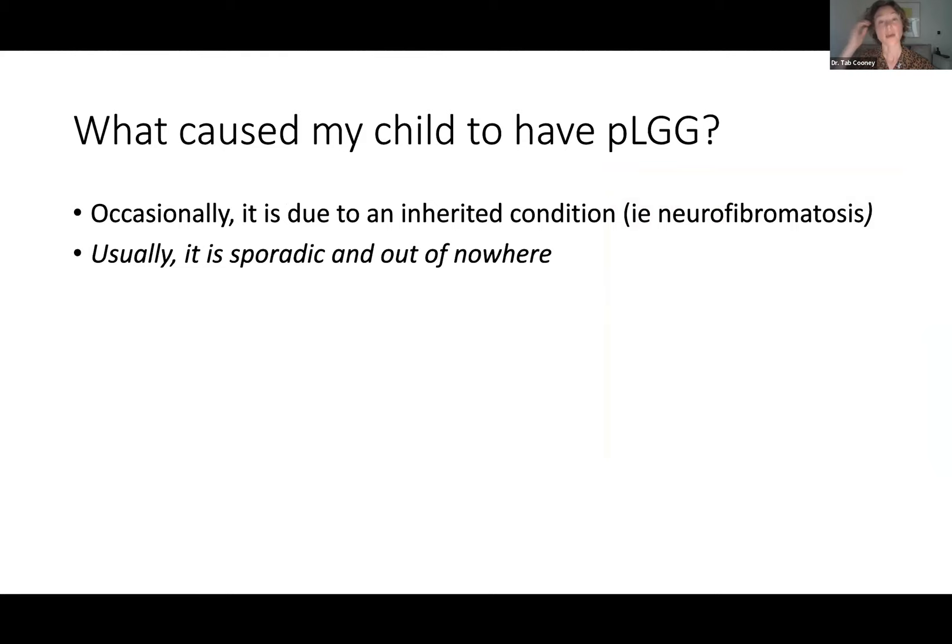Many families ask: why did this happen, what could I have done, could I have prevented this? For the majority of tumors, to the best of our understanding, they happen sporadically. There are certain low-grade gliomas that come from inherited predisposition syndromes such as neurofibromatosis, but if your child does not have that, most likely it was spontaneous — a random occurrence that was horrific and not deserved, but it happened to your child.